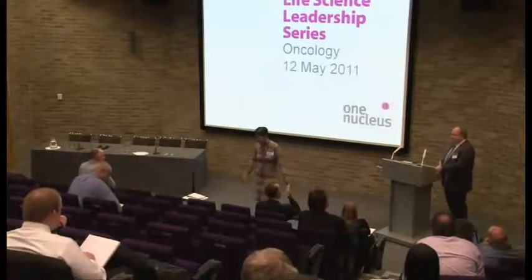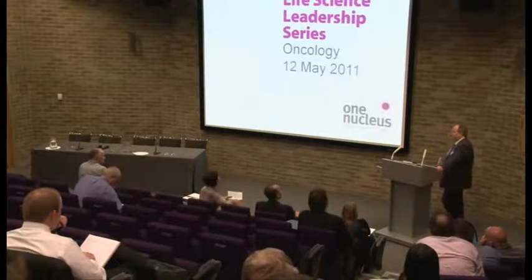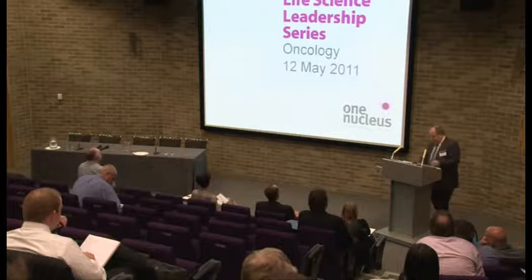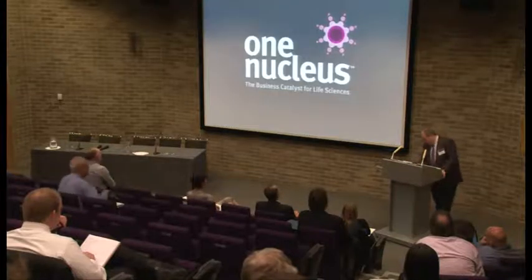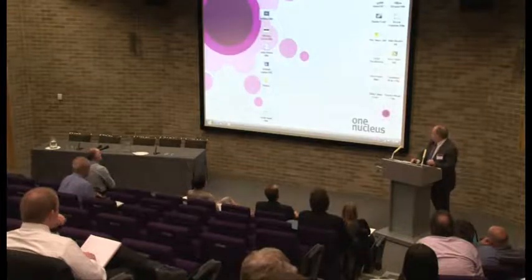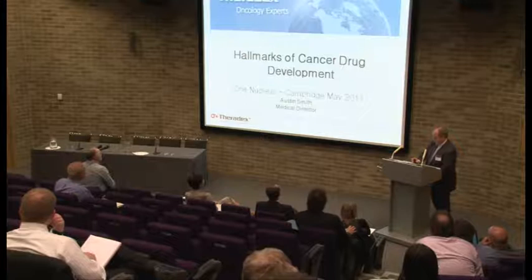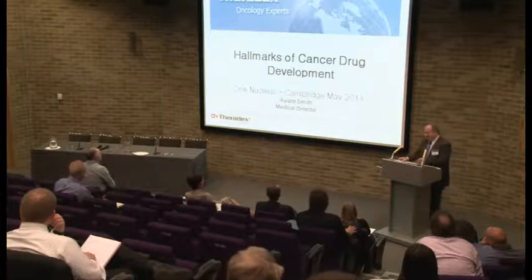Thank you, Harriet. And I'd like to thank Juan Nukia and some of the lovely ladies upstairs for welcoming me and making me feel very comfortable. Let's get this working. Finally, the IT works. Excellent.